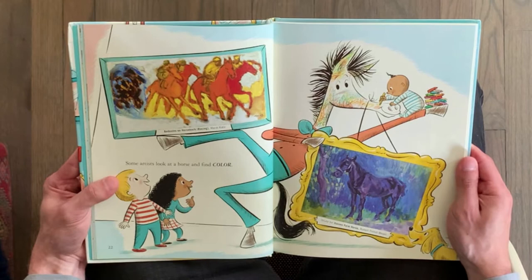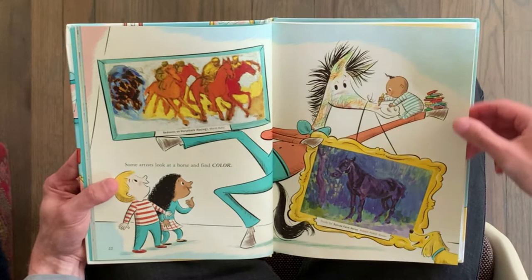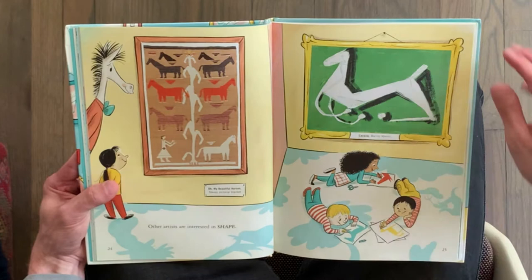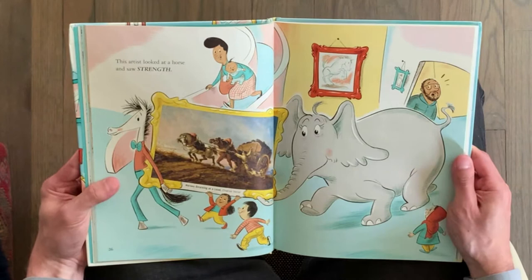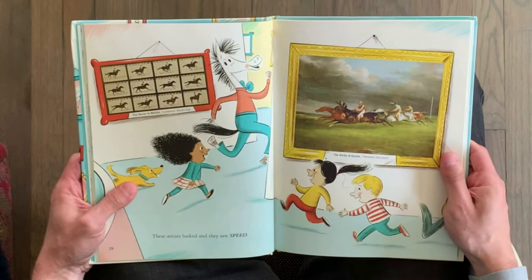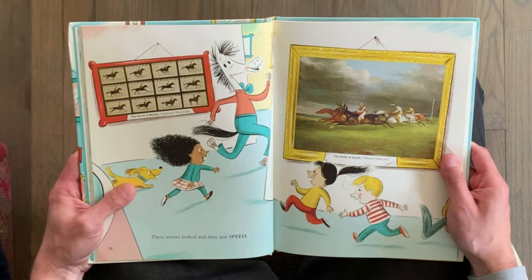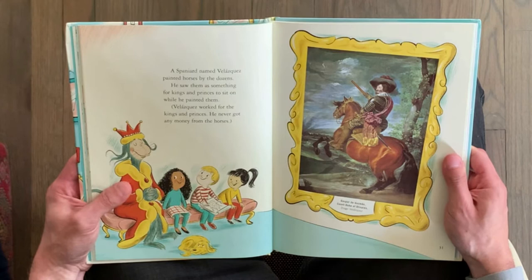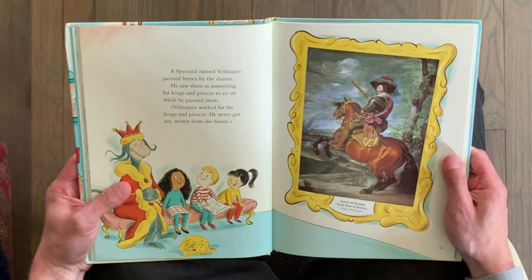Some artists look at a horse and find color. Other artists are interested in shape. This artist looked at a horse and saw strength. These artists looked and they saw speed. A Spaniard named Velasquez painted horses by the dozens. He saw them as something for kings and princes to sit on while he painted them. Velasquez worked for the kings and princes — he never got any money from the horses.